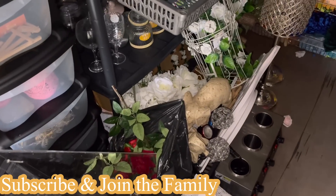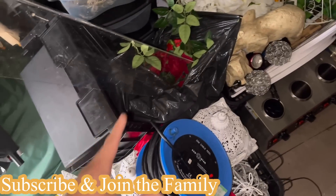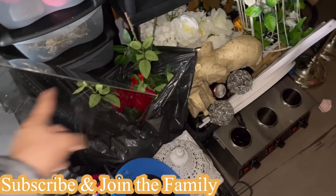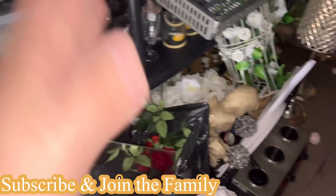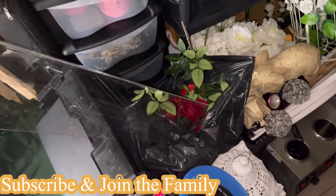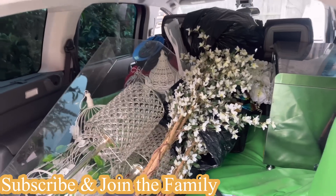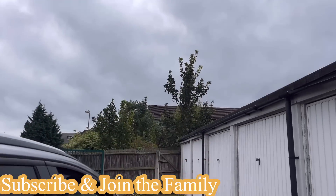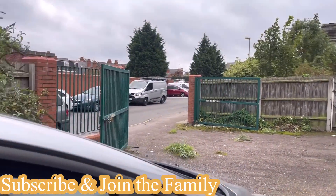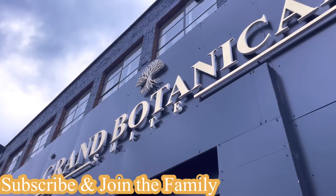More or less everything is laid out here — we've got everything lined up ready for today inshallah, the donut station and everything we need. That's the donut warmer which we're going to take as well. Let's load it up and get on with the setup. And there we have it, alhamdulillah, all loaded up just before the rain came pouring down. Now off we go to the venue.